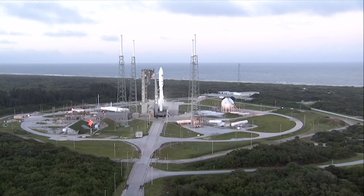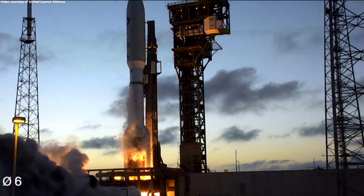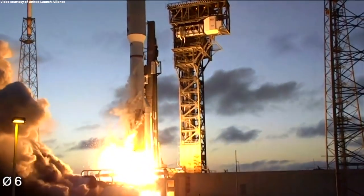10, 9, 8, 7, 6, 5, 4, 3, Atlas Ignition, 2, 1, 0, and liftoff.